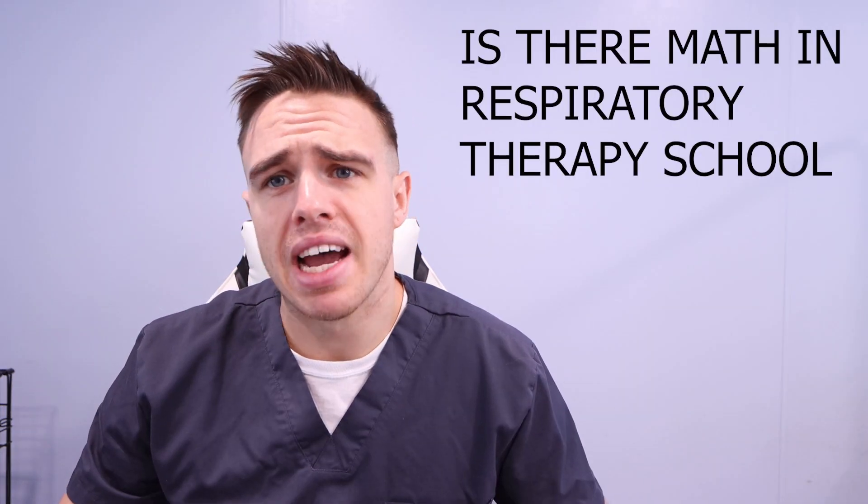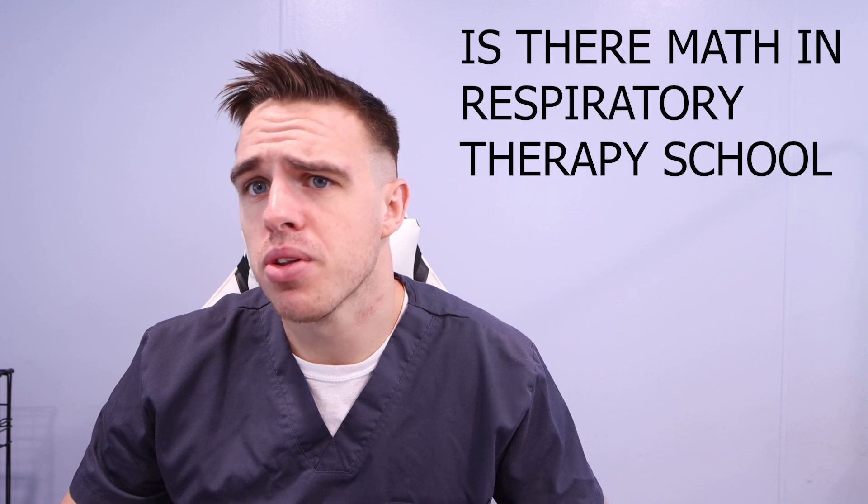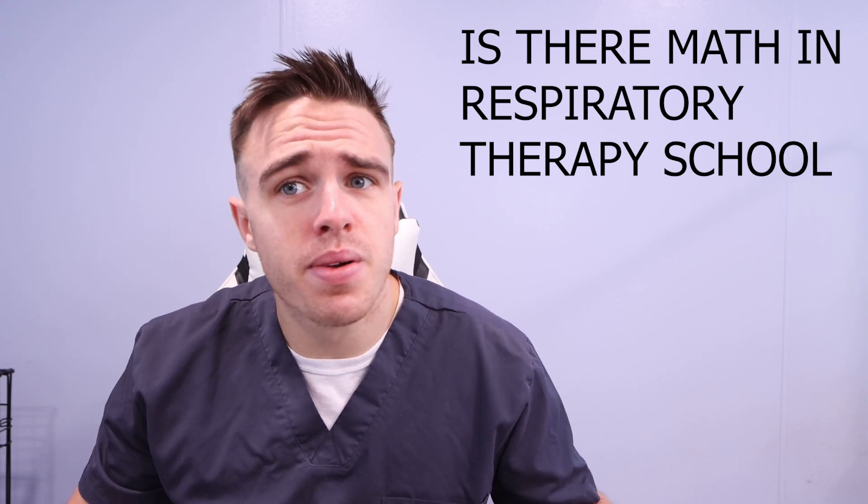One of my favorite things is when people ask me, hey Austin, is there math in respiratory school? Are we going to have to do chemistry? What's going on? Is respiratory therapy school hard? I'm going to answer all those questions today.